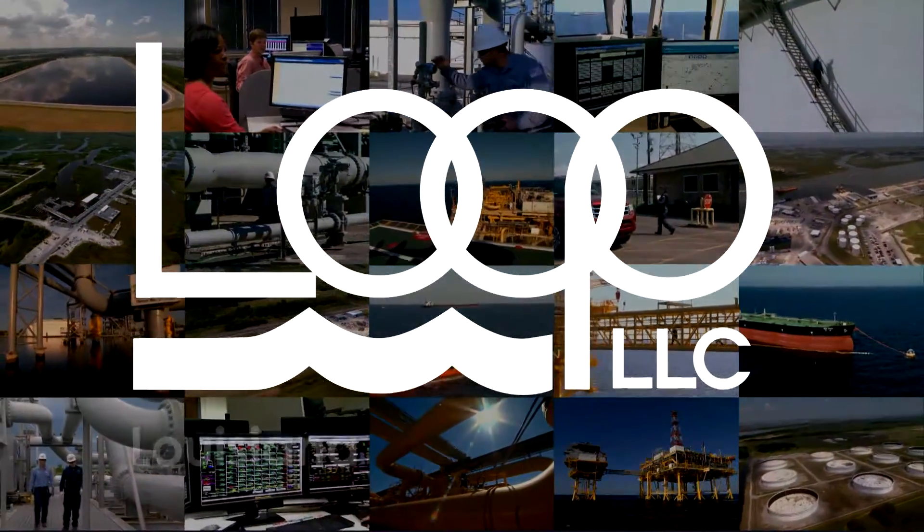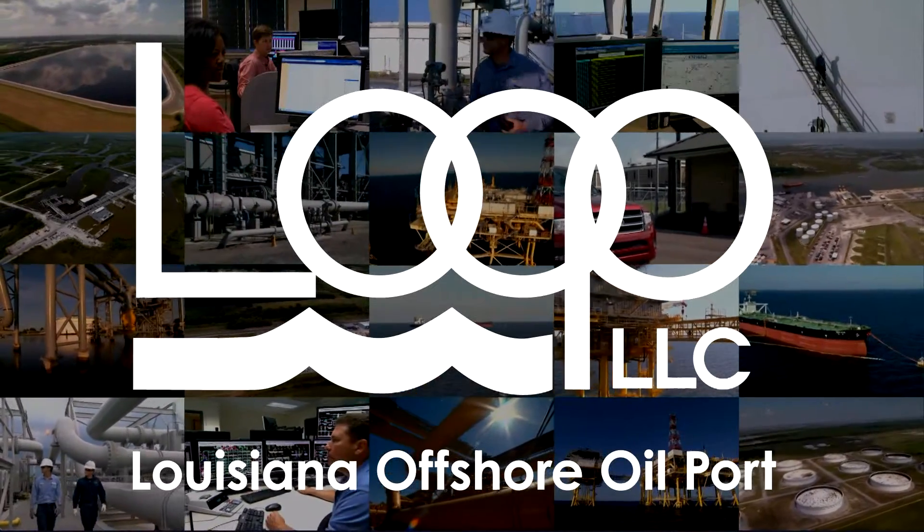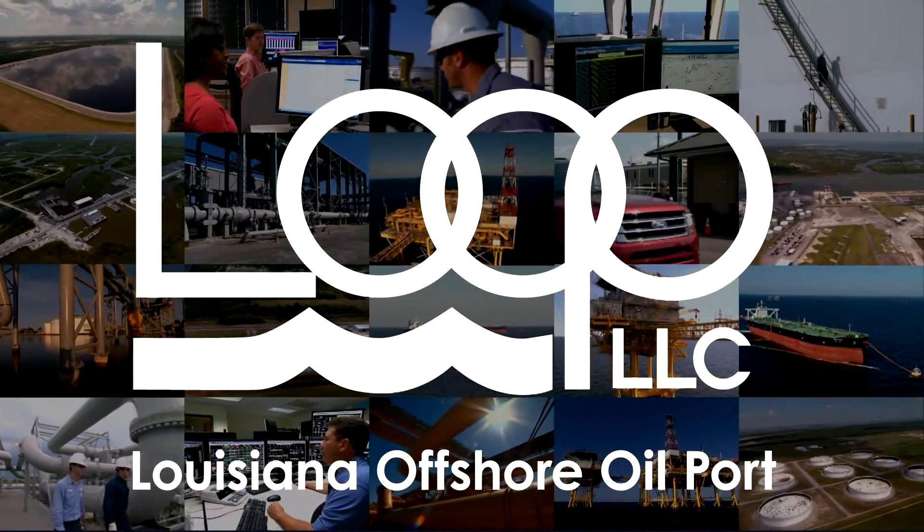Welcome to LOOP, the Louisiana Offshore Oil Port. LOOP is a major link in the vast energy supply chain that serves the United States.